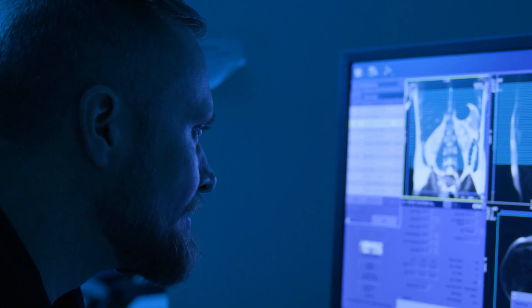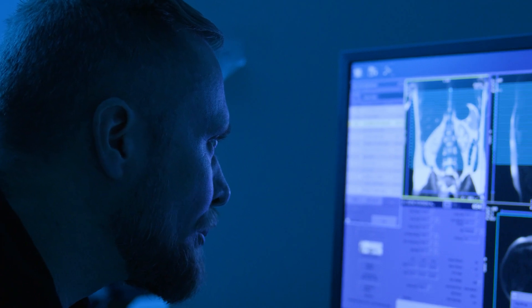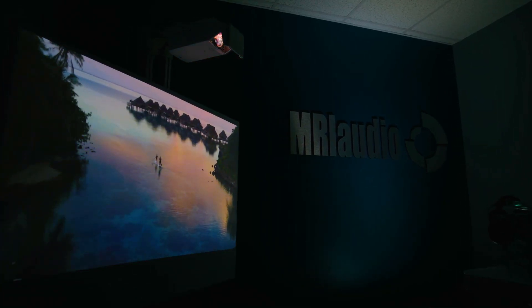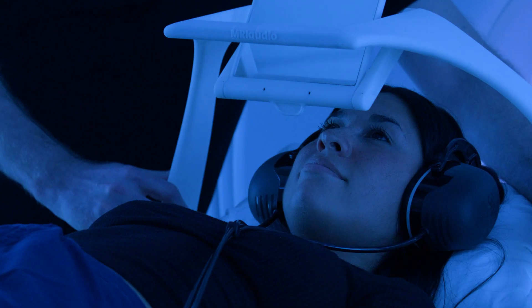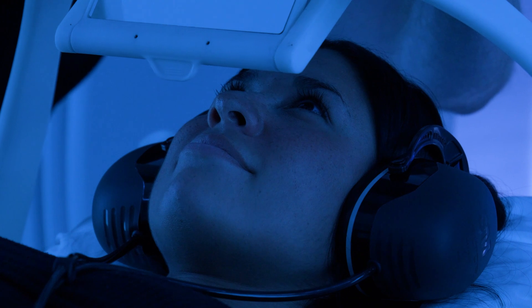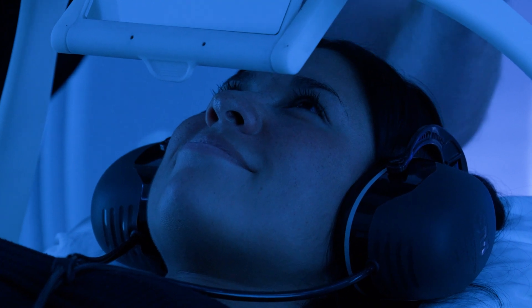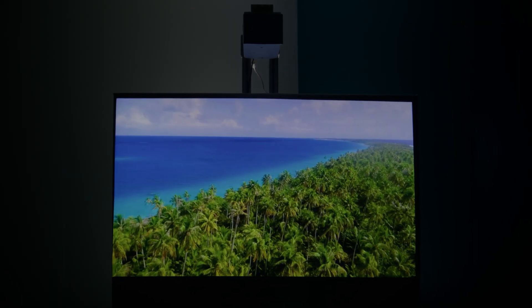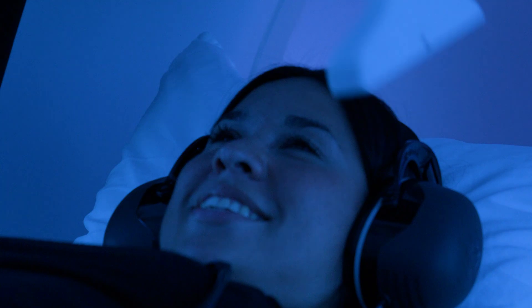With the projector that we have now, the claustrophobia and anxiety is reduced because you're watching a 56-inch screen, which is a big screen TV that is outside the bore. The mirror is designed in a way so that it sweeps behind your head, so the legs of the mirror are not visible in your peripheral vision — it doesn't feel like you have something sitting over your face or over your body, so that the patient experience is what we set out to do.